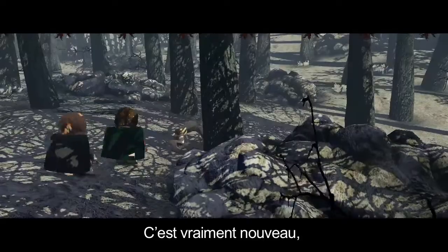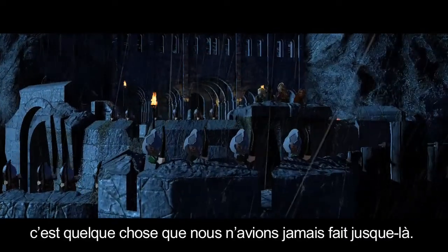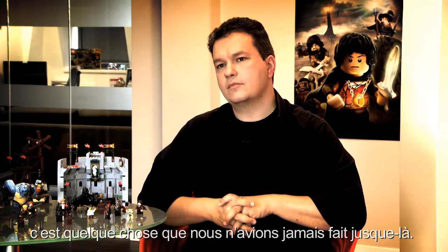A continuous and evolving narrative as the player progresses. And that's really new — that's something we haven't done before.